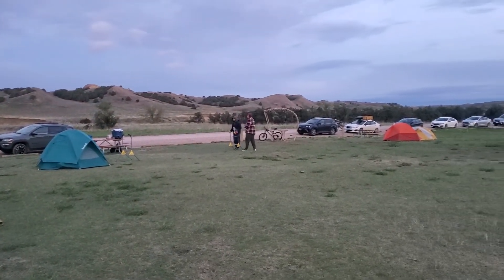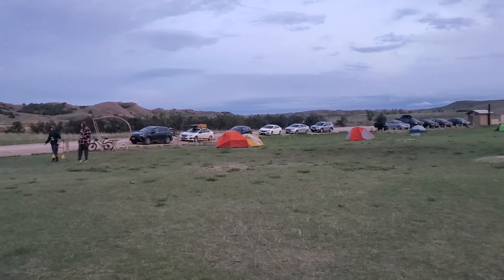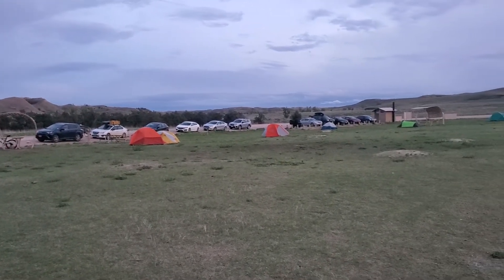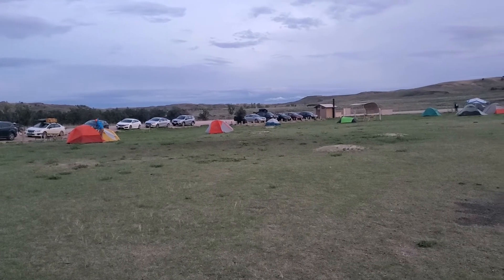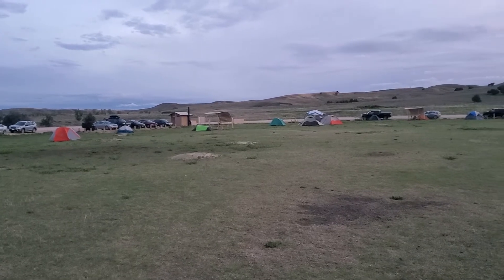The drive out here was absolutely spectacular. Saw a lot of wildlife — sheep, bison, tons of other stuff.